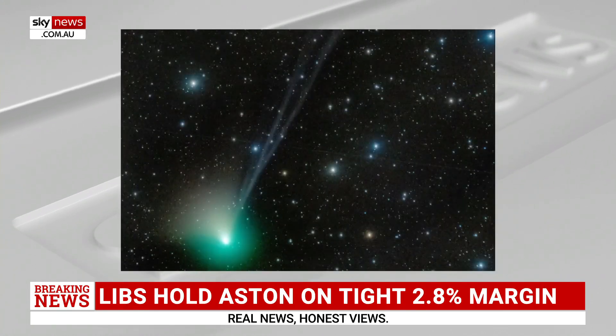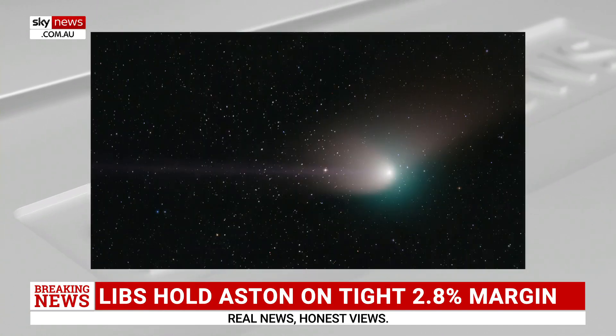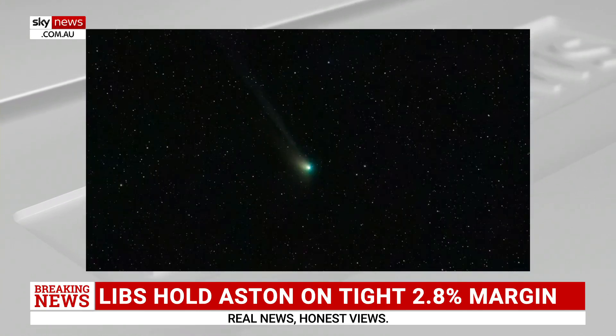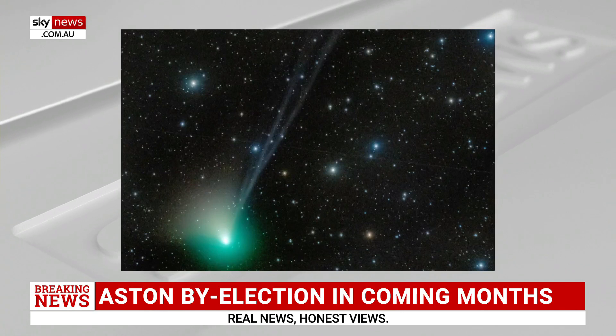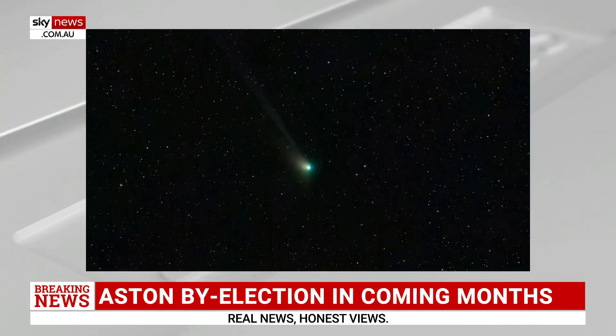Dark skies are what you want to be ideally aiming for, so somewhere with a lot of light pollution is going to make it hard to see. It's not a super bright comet — at the moment it's very much at the limit of what we can see with our eyes unaided. Your best chance is using small binoculars and pointing in the right direction, or if you have access to a telescope, that will help as well. Long exposures on phones or cameras will help too.